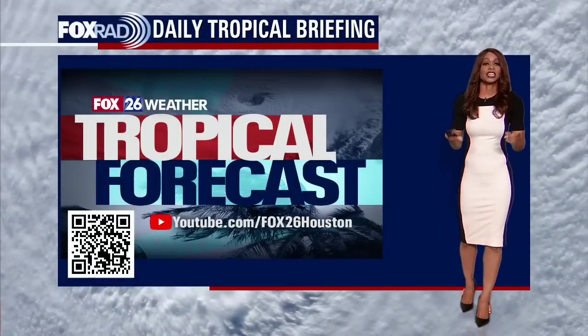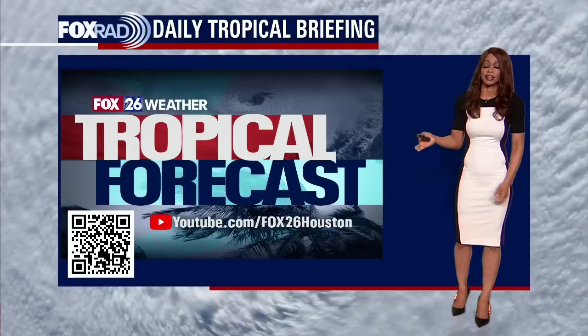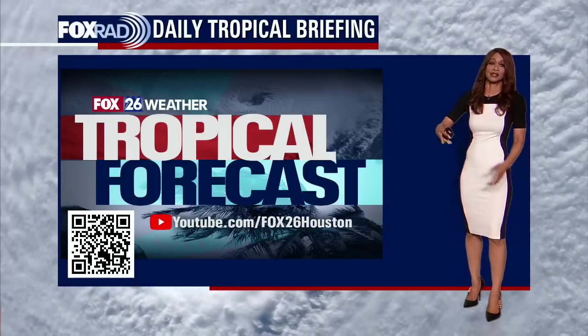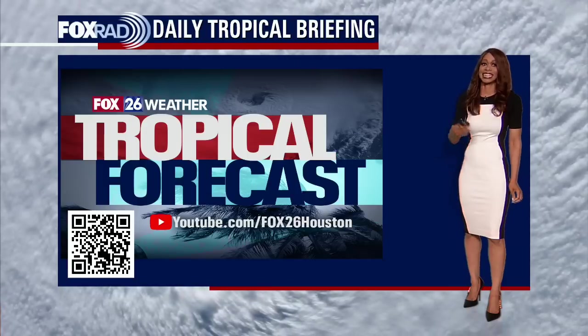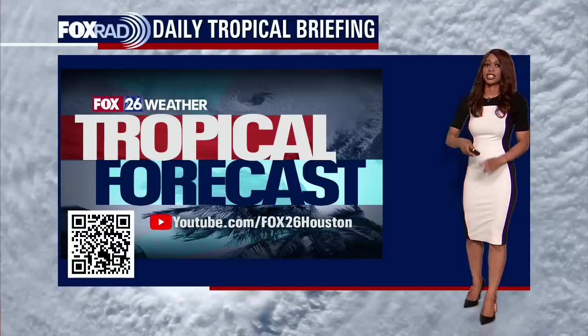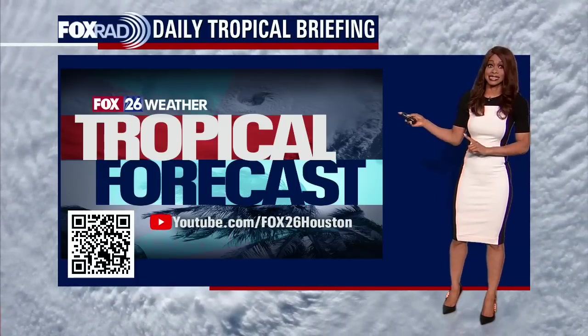Thanks for joining me here on YouTube. I'm Fox 26 meteorologist Ramisha Shade and we have a lot to talk about. Last week I was tracking maybe five different systems out in the Atlantic, and then Ian developed in the Caribbean and now it will start to push into the Gulf of Mexico over the next 24 hours. This is the first time so far this season that we're expecting the potential for a major hurricane to impact the US.